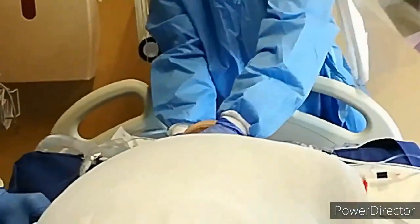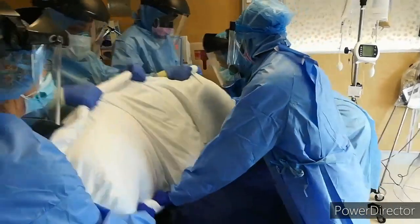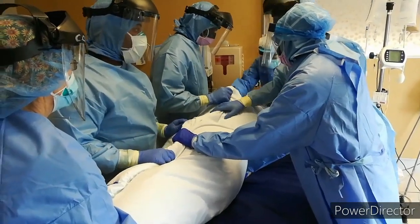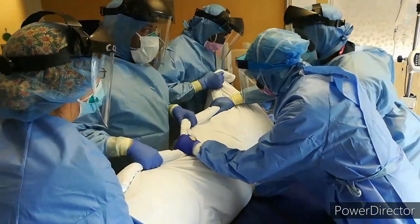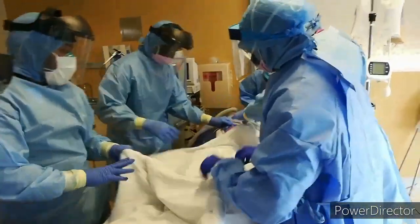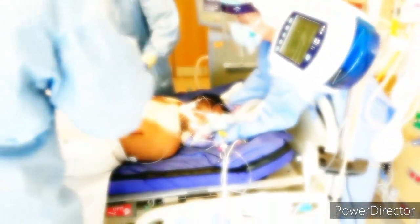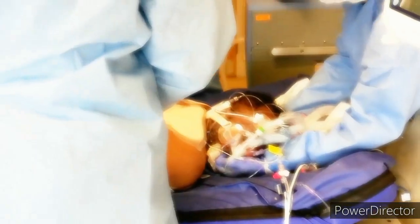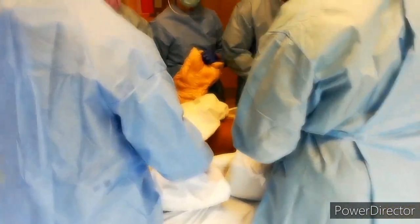The team proceeds with coordinated counts to move the patient towards the door, onto the side, and then into the full prone position. Once prone, the team lifts the patient to reposition the pillows and places a Z-Flow specialized positioner to provide the patient with greater comfort and support.